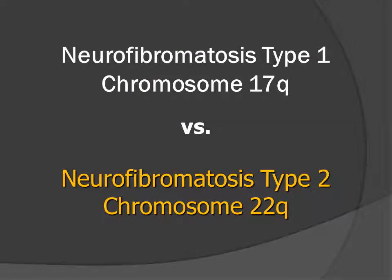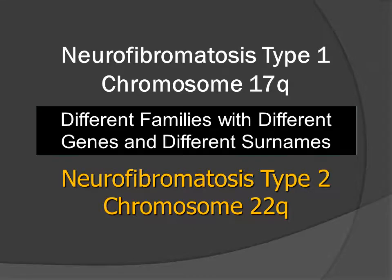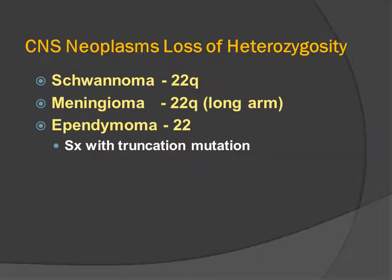In considering neurofibromatosis type 1 and neurofibromatosis type 2 and their genetics, we must remember that when we study Mendelian inheritance, we match up groups of patients by their families, and families are grouped by their surnames. Neurofibromatosis type 1 and neurofibromatosis type 2 have the same first name, neurofibromatosis, and the same middle name, type, but they have different last names, 1 and 2, because they come from different families with different mutations.